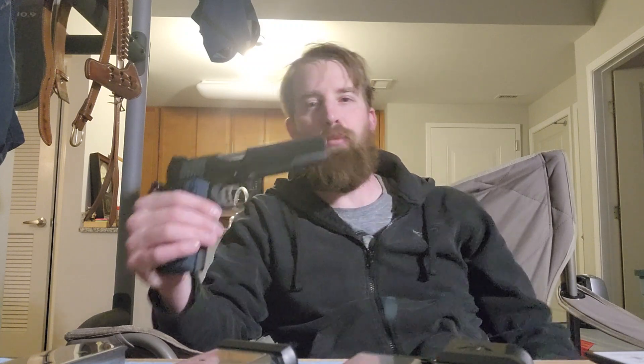The front sight broke off at about 500 rounds, so it didn't last too long. I put a new one on — no big deal, that's to be expected with fiber optic. Long term, I'm not sure if I'm going to stay with the fiber optic or not.